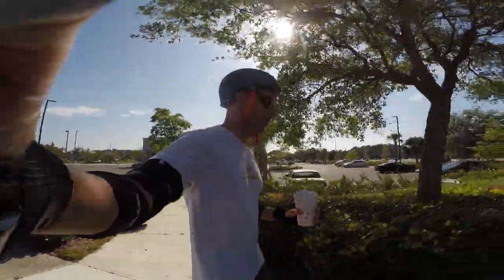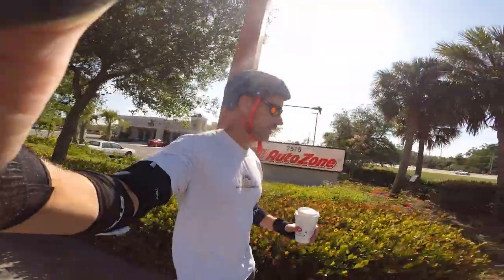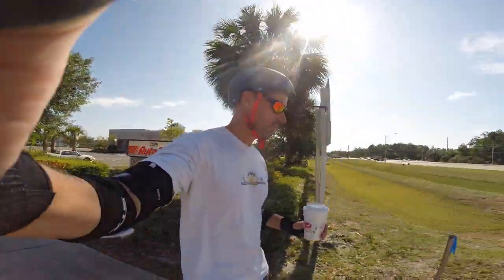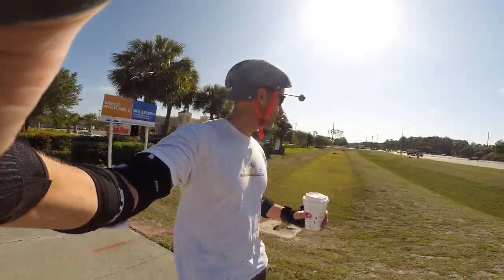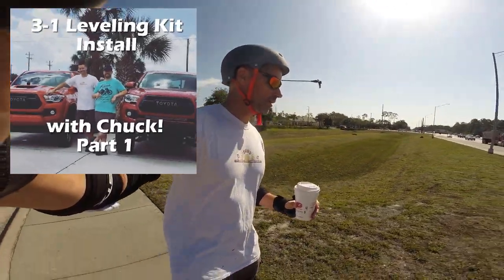So this is a good way to get familiar with a Monster. I just dropped off my Tacoma — I installed a leveling kit on it — at the garage to get it aligned, and I figure I will ride my EUC as I head back to the house.